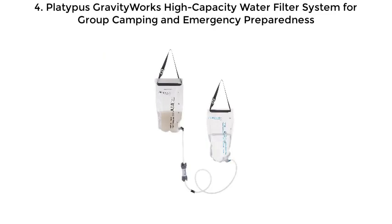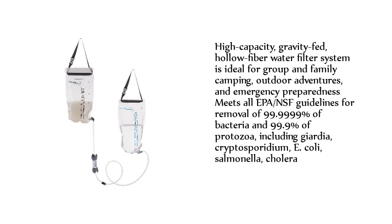Number four: Platypus GravityWorks High-Capacity Water Filter System for group camping and emergency preparedness. This high-capacity, gravity-fed hollow fiber water filter system is ideal for group and family camping, outdoor adventures, and emergency preparedness. It meets all EPA and NSF guidelines for removal of 99.9999% of bacteria and 99.9% of protozoa, including giardia, cryptosporidium, E. coli, salmonella, and cholera.